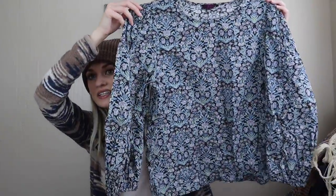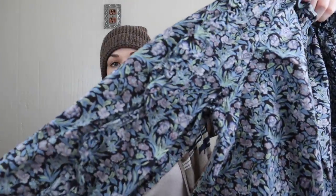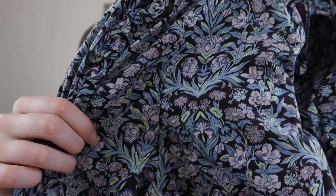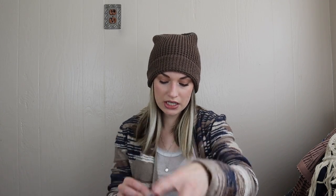J.Crew made with Liberty fabric — I've actually never found the Liberty fabric collab with J.Crew before, so I was happy to see this. Really pretty feminine blouse with ruffles on the sleeve in the same color as the body. Look at that print — I love the dark background floral. This is from 2019, size medium.